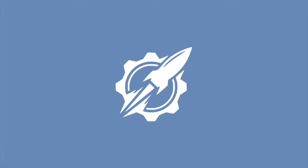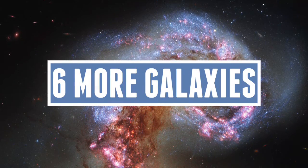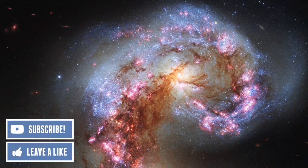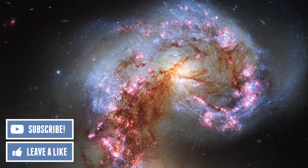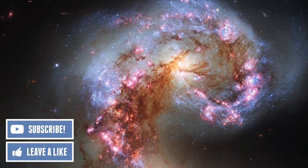Hello everyone and welcome to our universe. Today we'll be talking about six more galaxies. This is a follow-on video to my previous video about six galaxies, and because that one went so well, let's do another one called six more galaxies — another six galaxies that I find rather interesting in the universe.